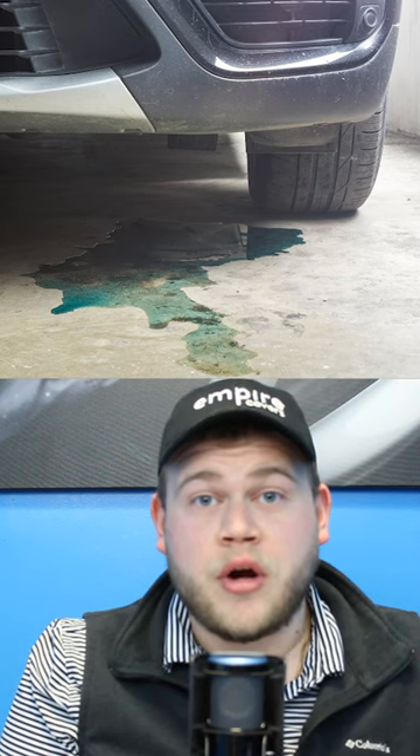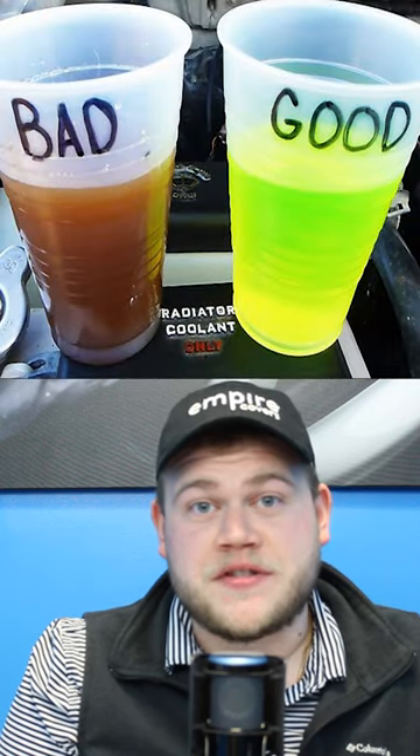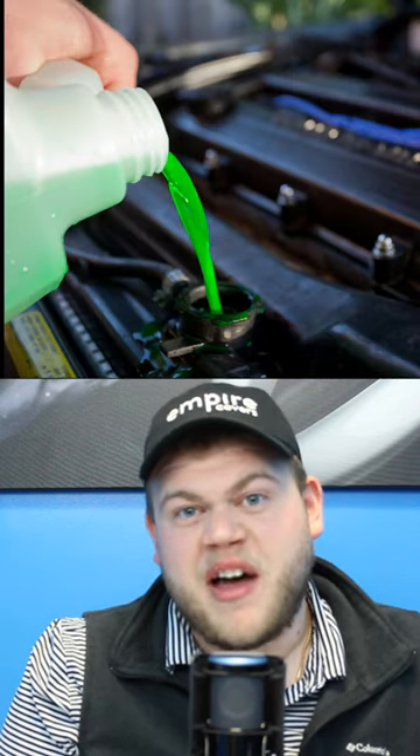I learned the most important thing to check for in the cooling system are leaks, especially in the water pump, heater core, hoses, and radiator. I also learned that you should flush your cooling system every 100,000 miles or about five years.